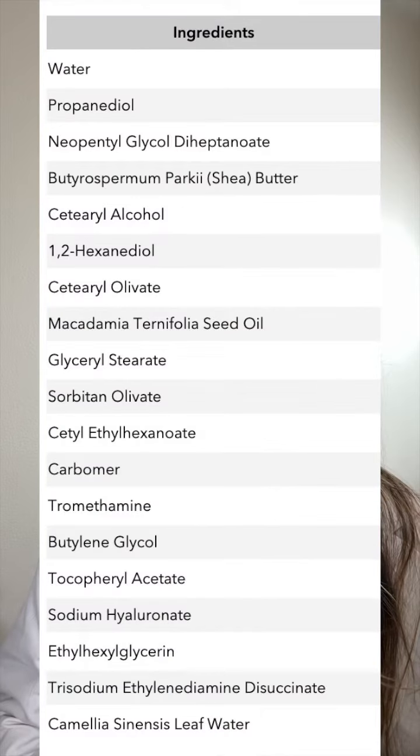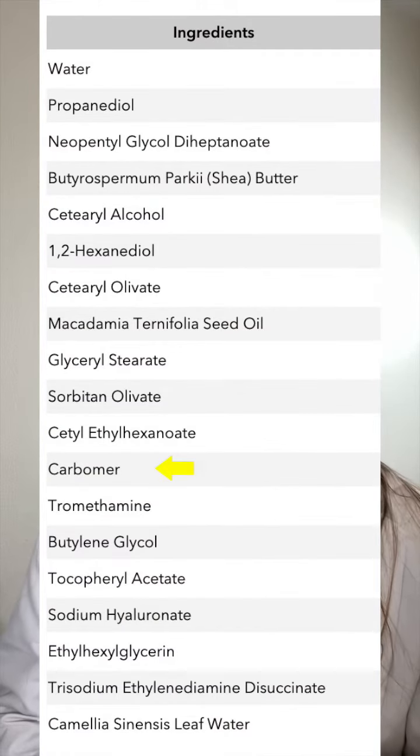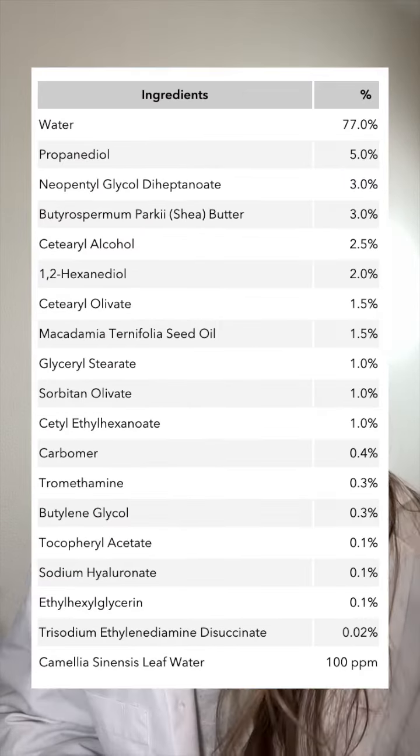Okay, now let's practice. I'm going to be using Good Molecules as a reference because they list all the percentages and they are very transparent. This priming moisturizer contains many emollients and emulsifiers, but here we have a carbomer, which I can safely assume is under the 1% line — and that's correct.